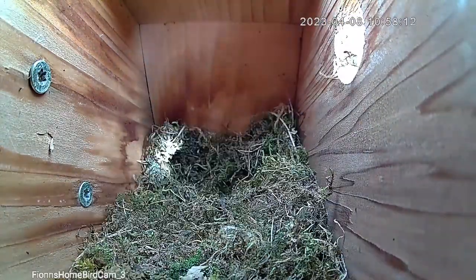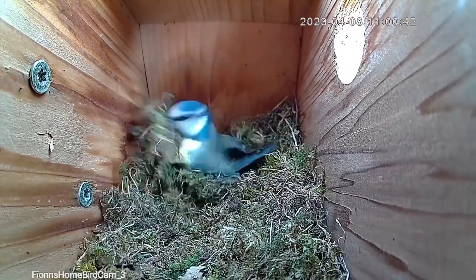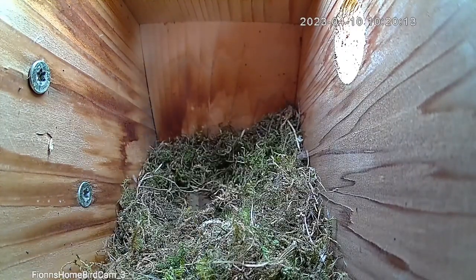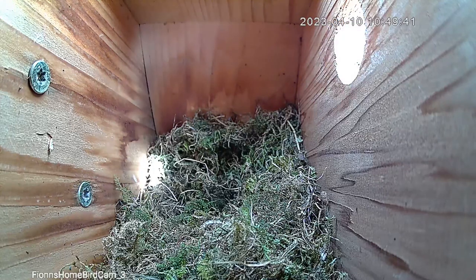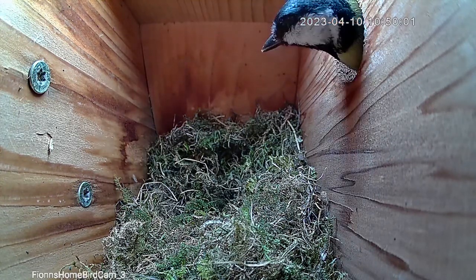This behavior repeated itself through the 8th to the 10th — it looked like the nest was starting to fill up a little but she was certainly still taking out more moss than was coming in. On the 10th we also had a great tit visit, so maybe the competition is playing into the hesitance to finish this nest, as the blue tits may feel there's no point investing in a nest box if these great tits are going to be a problem the entire time.